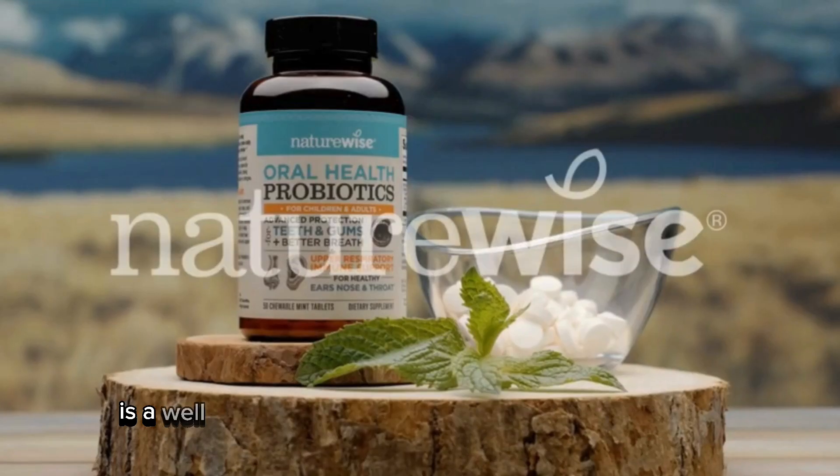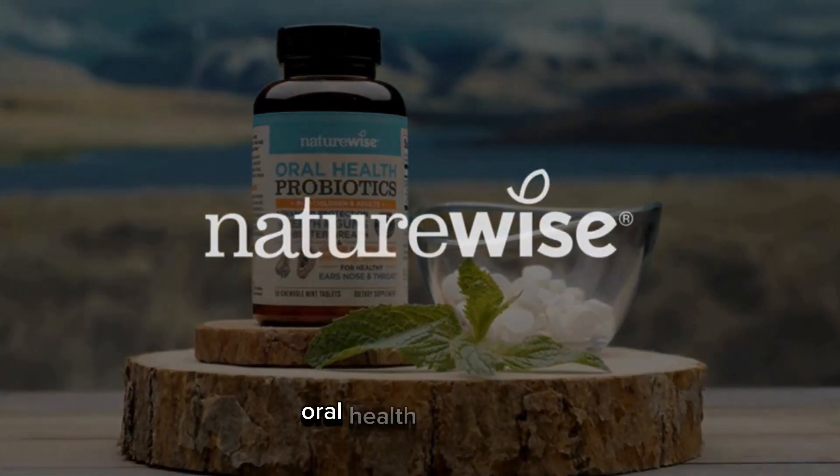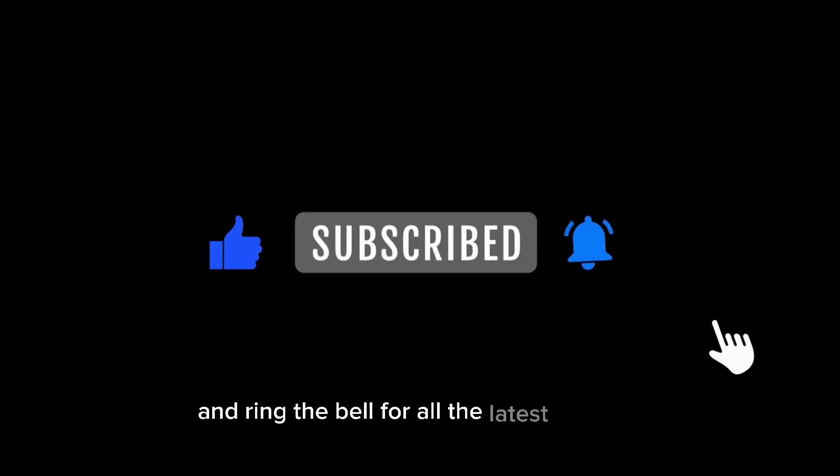NatureWise is a well-known name in the health supplement industry, and they've brought us these incredible oral health chewables. Before we get started, make sure to hit that subscribe button and ring the bell for all the latest updates.